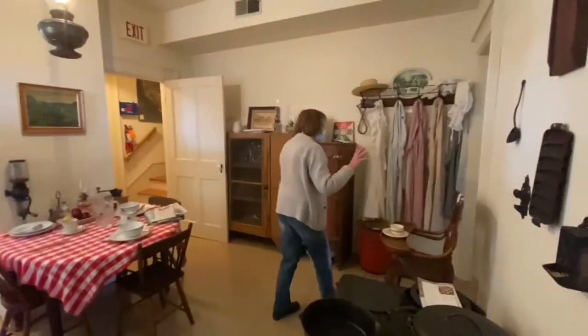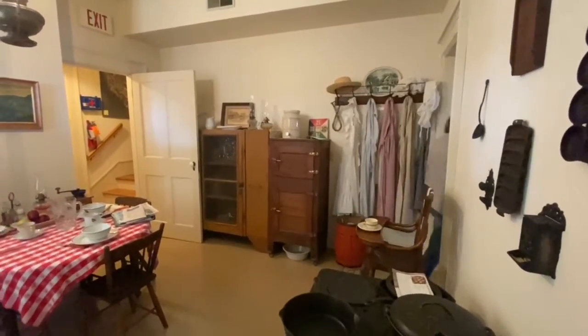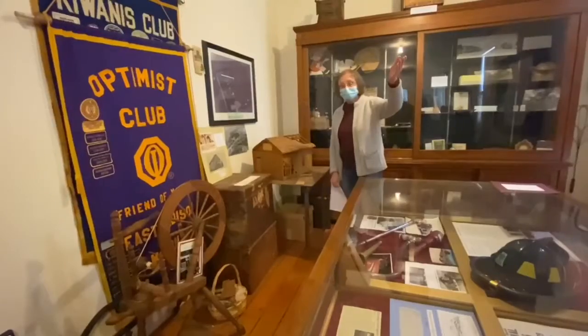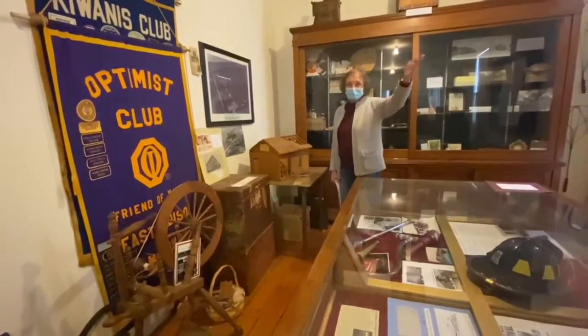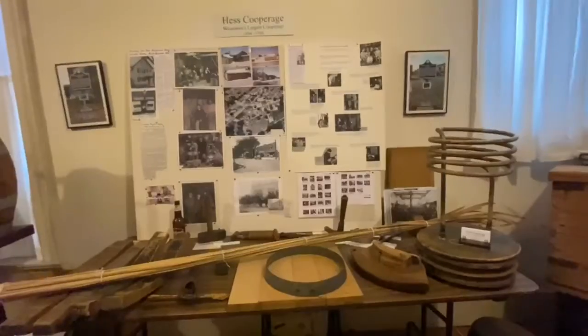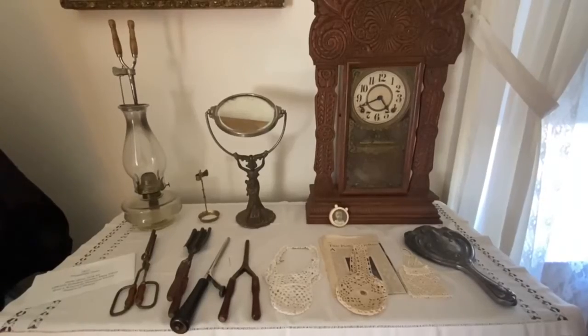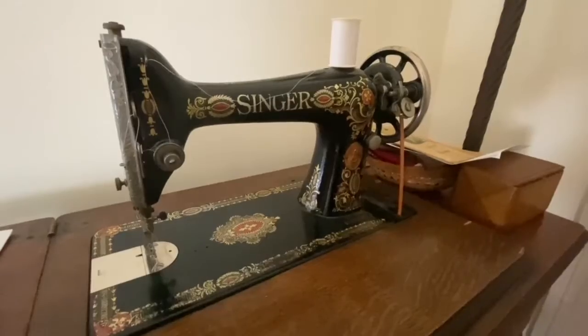Also to save the history of the township — the original township of Blooming Grove, six miles on a side. So we're a historical society collecting that history, but we're also this historic house museum for the Victorian era. And we thoroughly enjoy showing people the house.